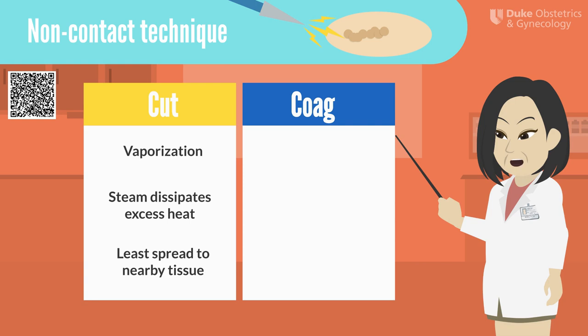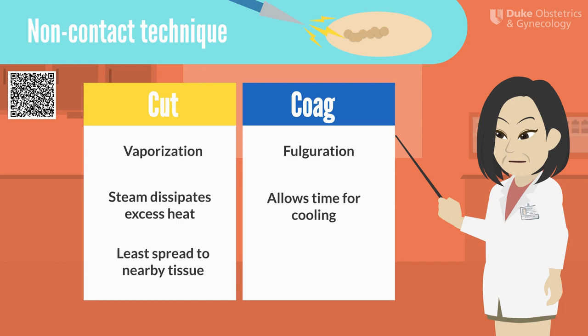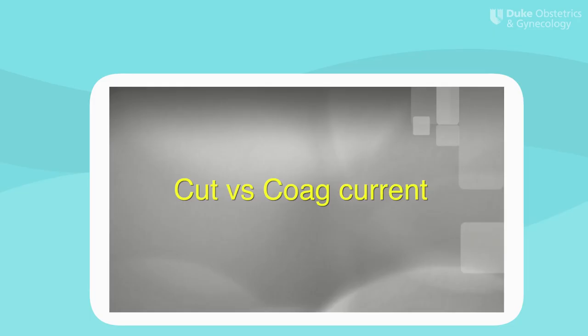What if we were to continue to use the non-contact method but activate the blue coag button? This would result in fulguration, which is the charring and carbonization of superficial tissue. The interrupted nature of the coag waveform is key here. Given that the current is only on for 6% of the time, the tissue is timed to cool between activations. This forms a coagulum on the tissue surface. Using coag without tissue contact causes a superficial char on the tissue, which may be good for superficial oozing, but is not as helpful if you are looking to penetrate the tissue deeper.